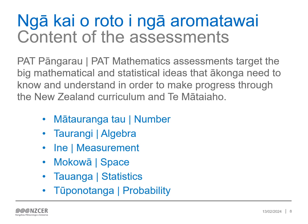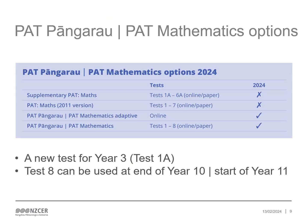Items are anchored in the content that underpins the curriculum learning area of mathematics and statistics. The six strands of Pangarau mathematics are within each assessment. From 2024, PAT Pangarau is only available using the refreshed version for both static (paper and online) and computer adaptive tests. Computer adaptive tests are available for years 4 to 10. Static paper and online tests are available for years 3 to 11. A new static paper and online test for year 3 called test 1A has been developed, along with a new test 8 that can be used at the end of year 10 and start of year 11.